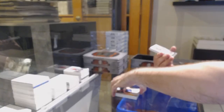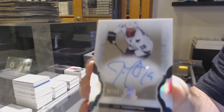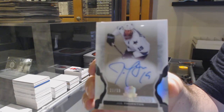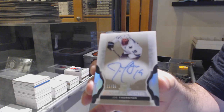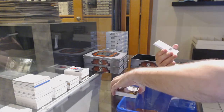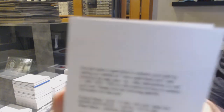We've got a 249 for the Penguins — Mario Lemieux. Pete's power Penguins! We've got number 249, three color rookie patch auto for the Coyotes — Christian Dvorak, 249.